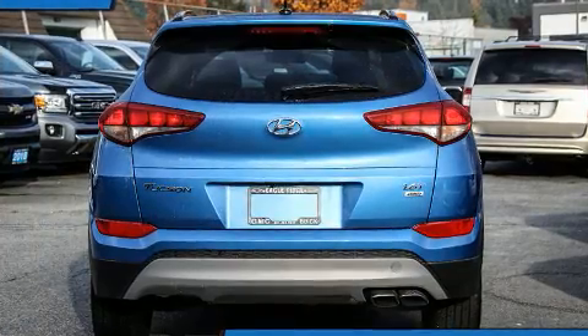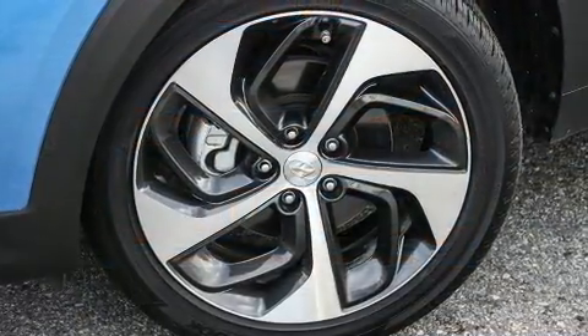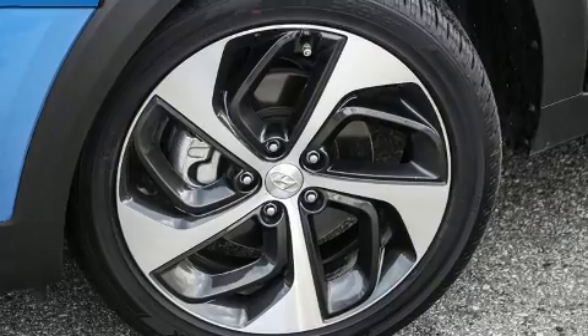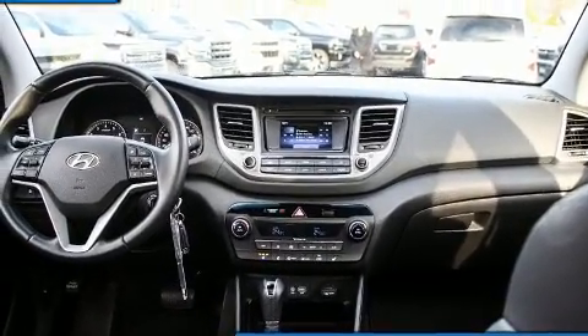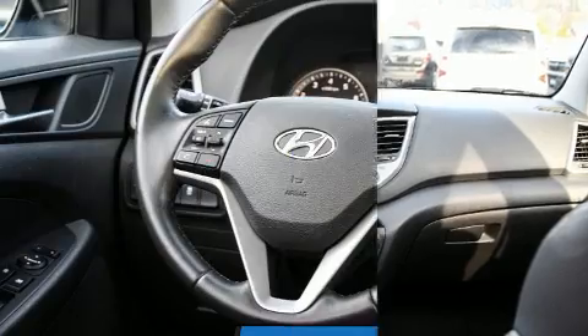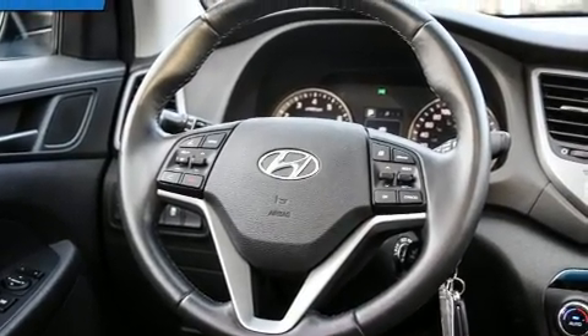Remote keyless entry and more features such as automatic climate control and leather upholstery prove that economical transportation does not need to be sparsely equipped. Rear passengers enjoy seat heating functionality, keeping them warm during the winter months.